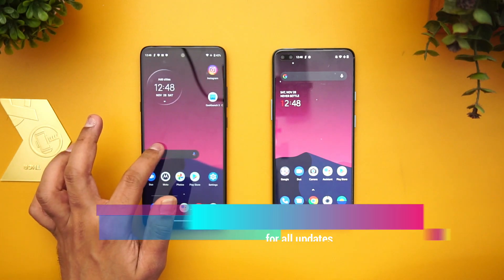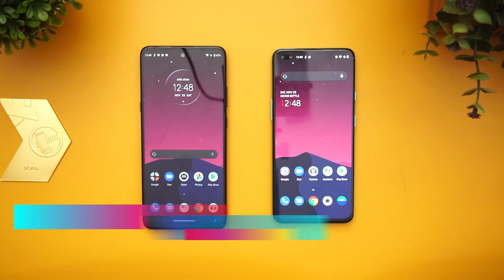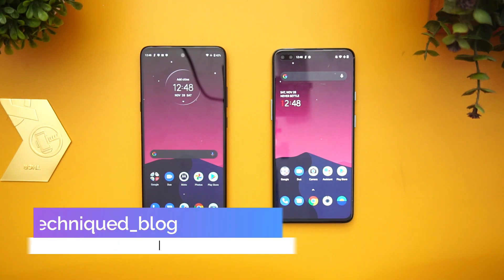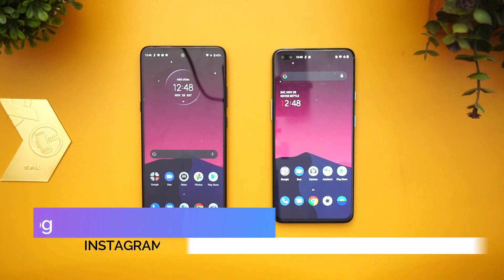We have the Moto G 5G version which comes with Qualcomm's 750G, launched a couple of months back. We also have the OnePlus Nord, which has the 765G and was launched last year. Both are 5G-enabled chipsets.